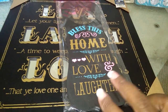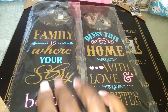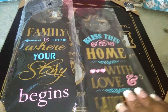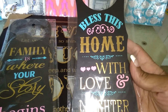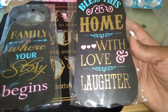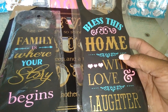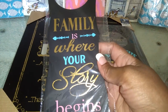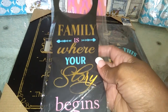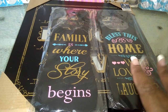I got these — and the reason why I say 'these' is because I got two different ones. These are the little things that go on your doorknobs, and I paid a dollar for them. This one says 'Bless this home with love and laughter' — I'm going to put this on the outside doorknob. And then this one is going to go on the inside: 'Family is where your story begins,' which is so true. I really love them.